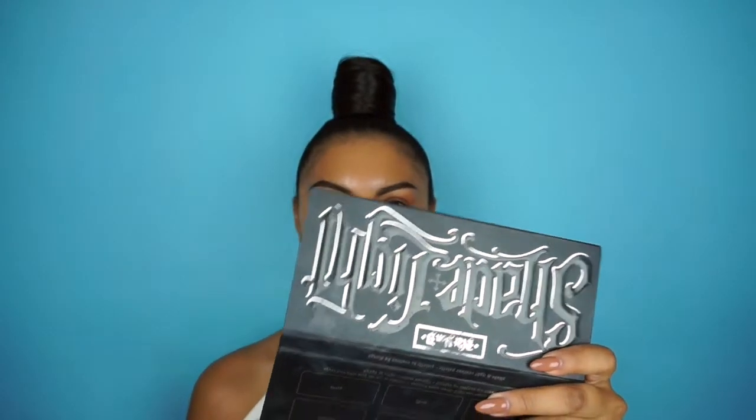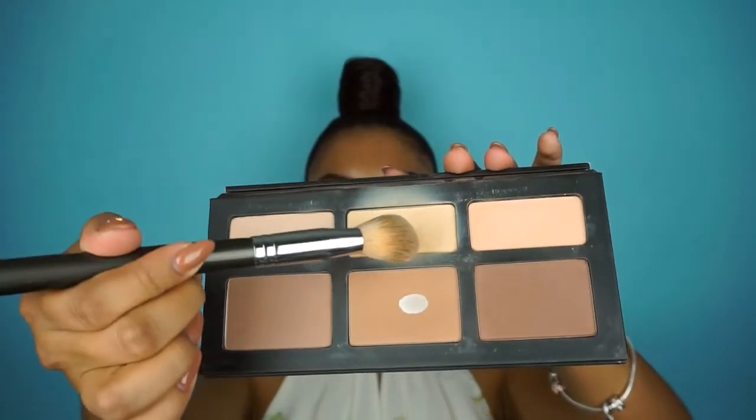I'm brushing off the powder now. For an everyday glam I usually don't bake because I don't want my face to look too heavy. Instead, I like to use a powder highlight — my favorite is from the Kat Von D Shade and Light palette, the middle light color in the shade Lyric. I'll tap off the excess on a clean brush and just place it.